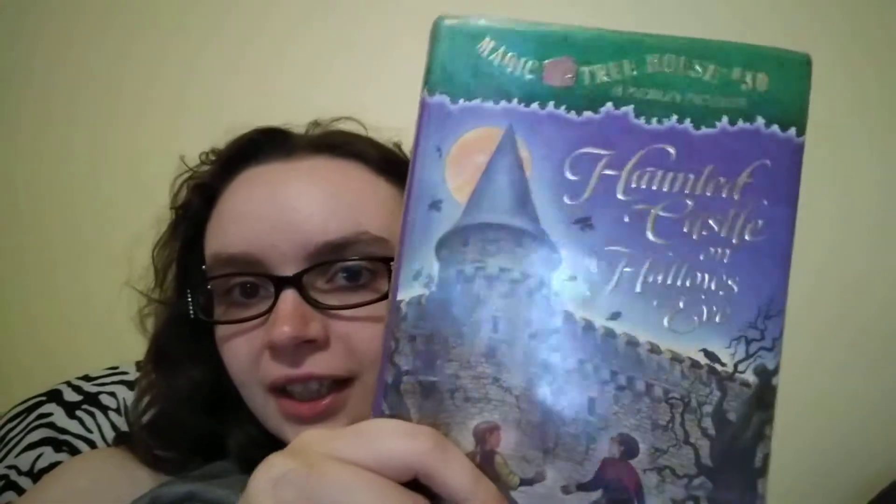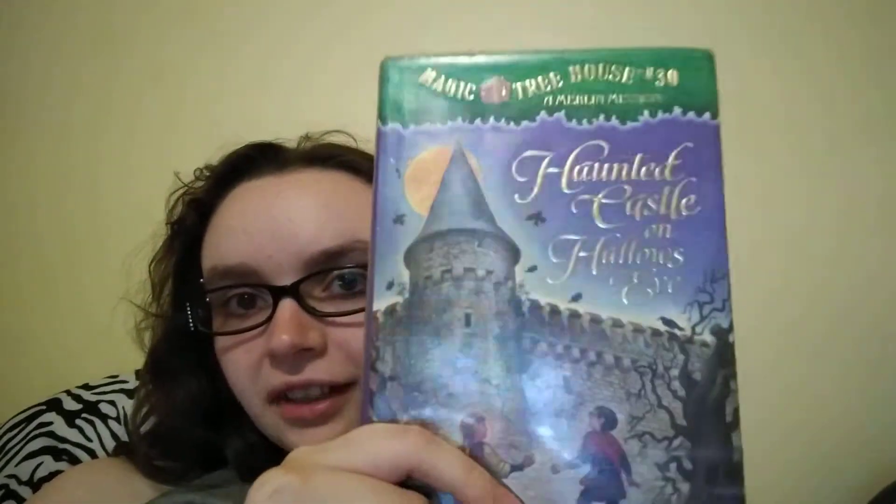It's kind of shiny because it's a library book, and the lettering is done metallic.